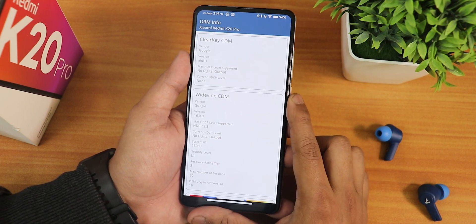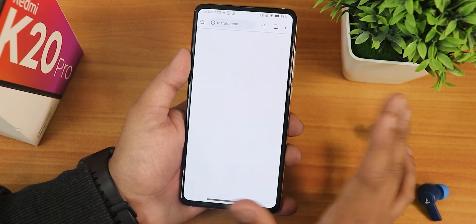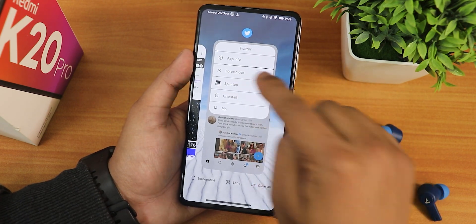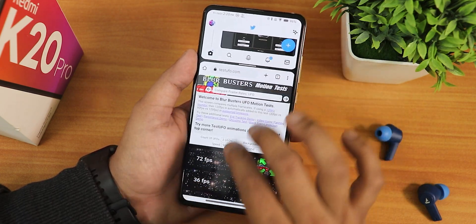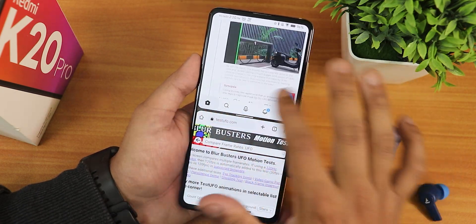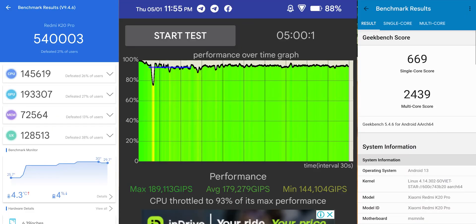In the DRM Info app it shows DRM L1, so streaming Netflix or Amazon Prime in HD is not an issue. In terms of daily driving performance there are no issues whatsoever — everything is fluid at 90fps. Here are the AnTuTu and Geekbench scores along with a CPU stress test to give an idea of overall performance on this build. The benchmarks are pretty rock solid.